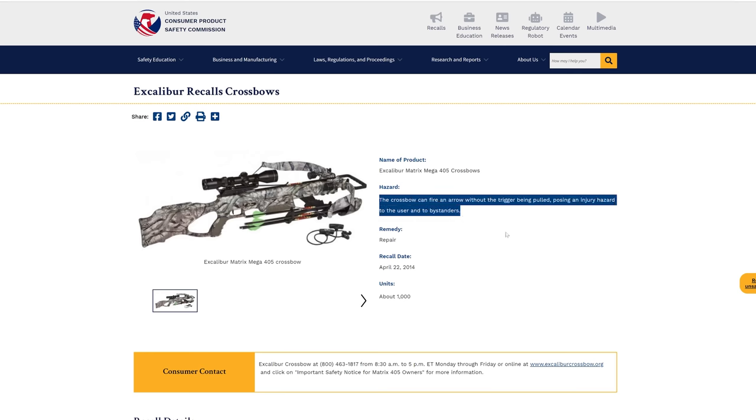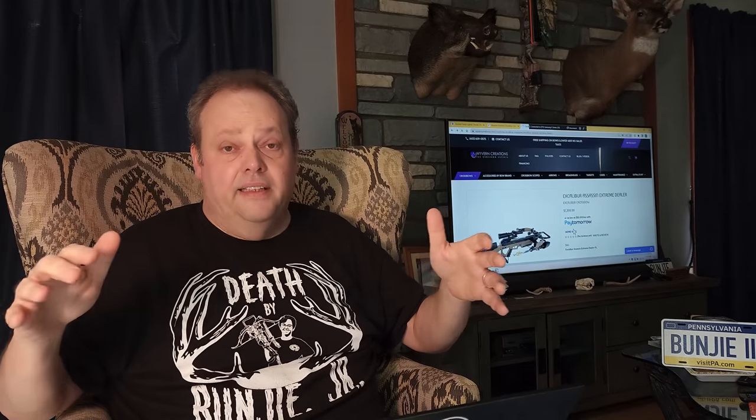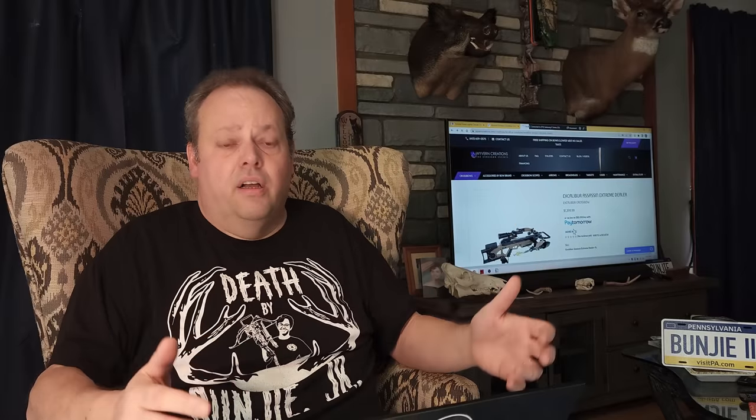I'm aware of at least one Excalibur that was recalled for specifically that problem — the Mega Matrix 405 was recalled because it fired unintentionally when people didn't pull the trigger. But that brings up a good point: the Mega Matrix shot 405 feet per second, and this Assassin Extreme shoots 400 — Excalibur has gotten smaller over time, going from 30 inches wide down to 25 inches wide, but it's not faster. Is it cheaper? At $1,399, it's cheaper than last year's Assassin 400, but it doesn't have the takedown feature, so it's not denser. It's up to you to decide if that's enough.